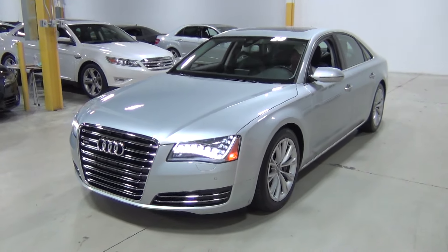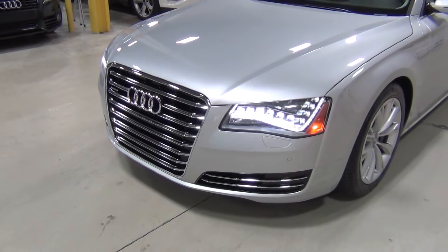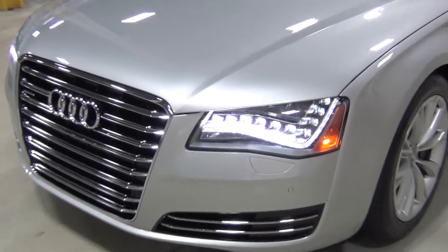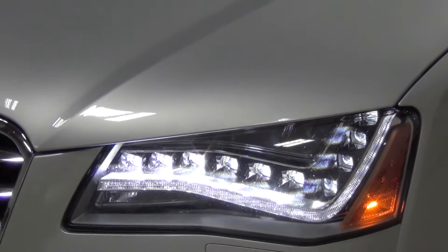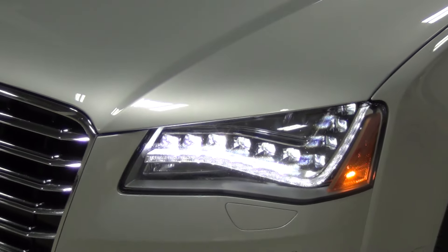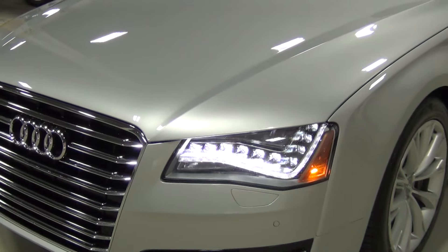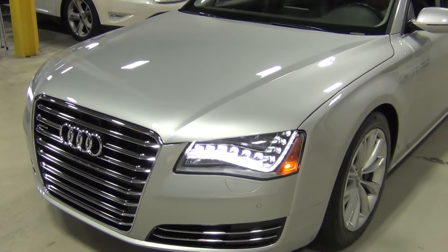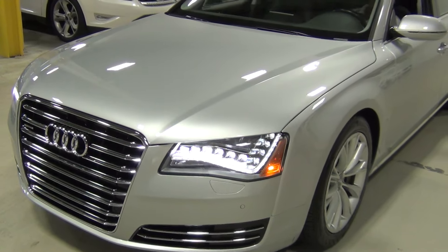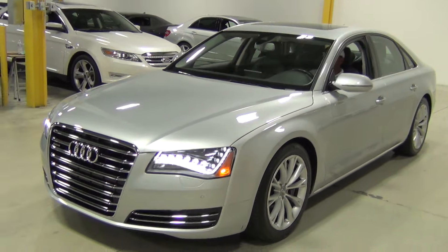Those are the full LED headlamps, and those are absolutely beautiful. That was originally a $1,400 package. I'm going to zoom in — look at that. It's very bright in here, but at night that looks amazing and very intimidating. Have you ever had one of these behind you on the road? You get out of the lane. The Audis are very, very intimidating now.